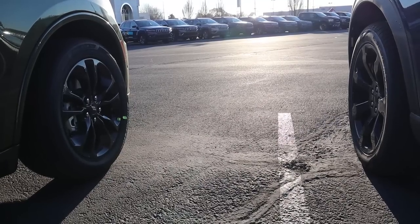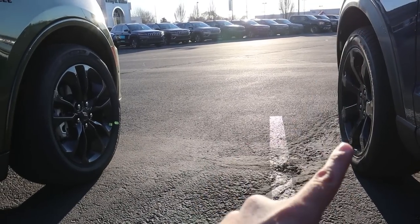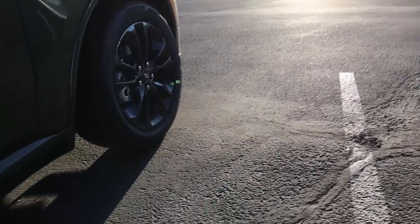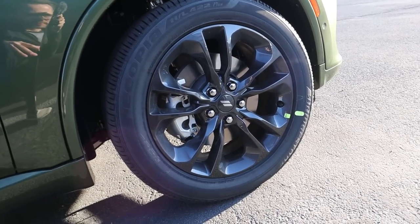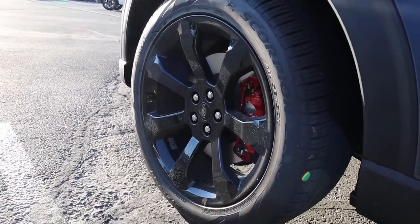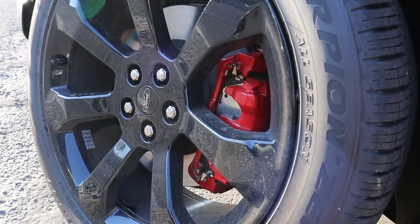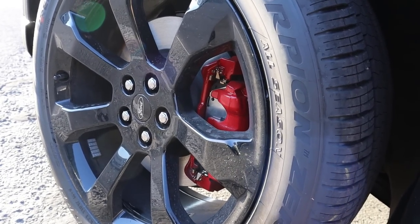Now let's go over the tire and wheel setup. On the Durango we've got 265-millimeter tires on 20-inch wheels. On the Explorer we've got 21-inch wheels with 275-millimeter tires, so a slightly larger setup. The Durango wheels are in a darker gray color that contrasts nicely with the F8 Green paint. Coming over to the Explorer, it's kind of a giant wedge shape with blacked-out wheels, and I love the touch of the red brake calipers — it makes this look more performance-oriented and aggressive.